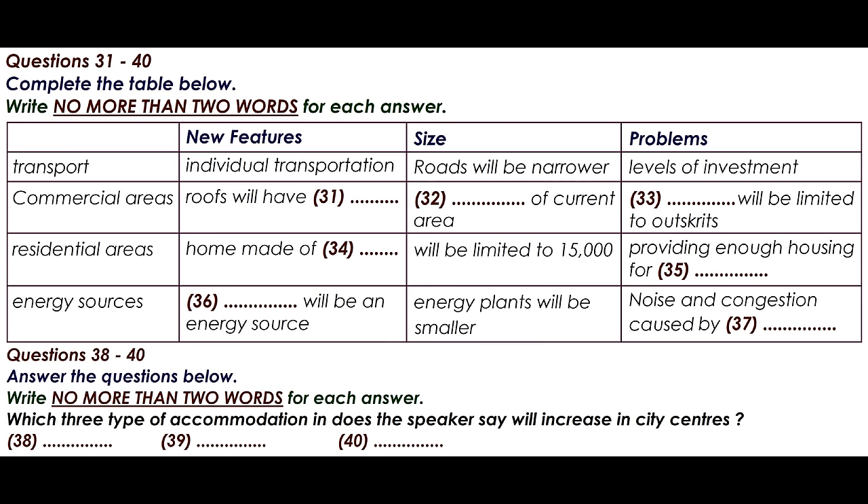Part 4. You will hear part of a lecture on cities of the future. We've been looking at how societies will develop in the future, and at the increase in the size of cities. I want to talk to you today about the key considerations in these cities of the future. There are three key elements: the new features they will have, issues of size, and the main problems to be considered.